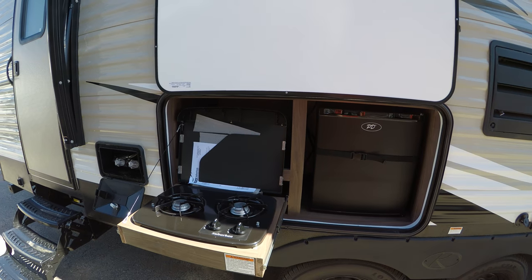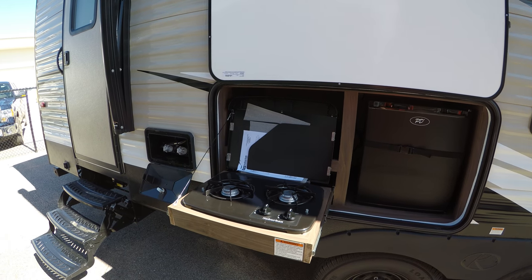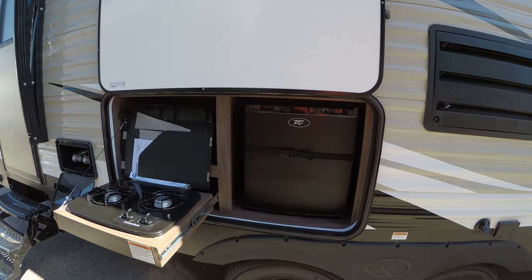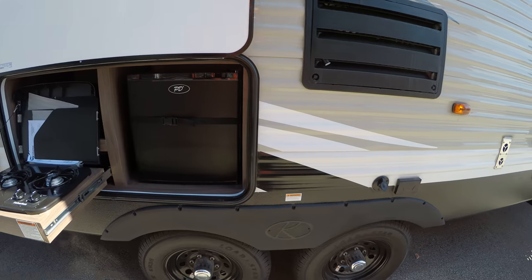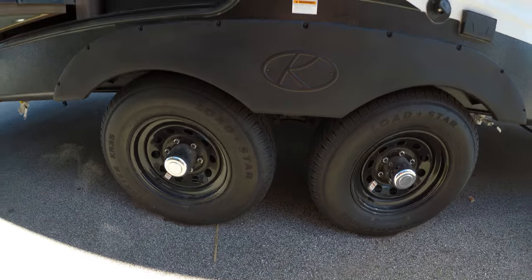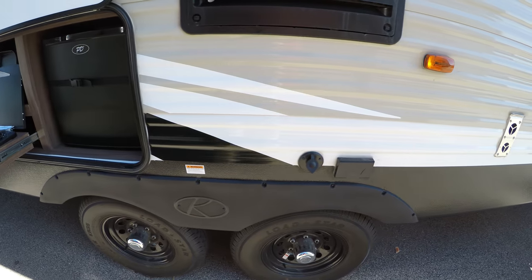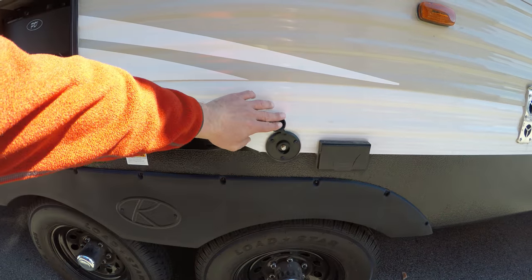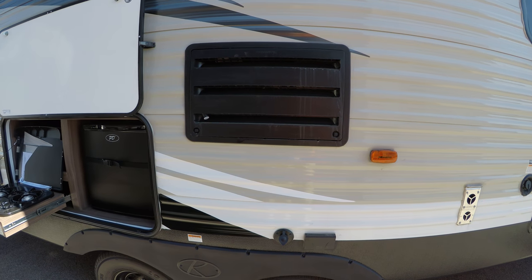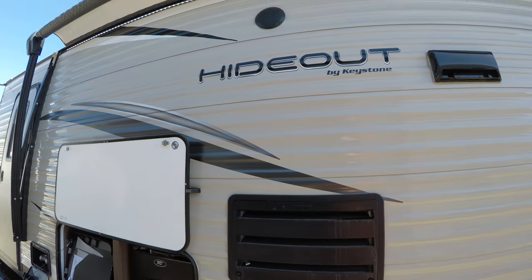Then we've got our outdoor kitchen — you're going to get a two-burner stove and a small refrigerator for keeping sodas, water, whatever it might be. This is a tandem axle. It also comes pre-prepped so if you're in a park that has satellite or cable television, you're already set for that.